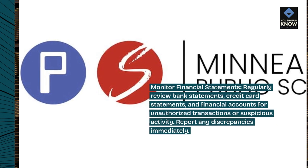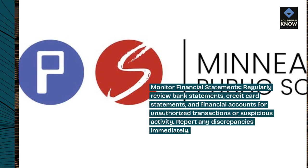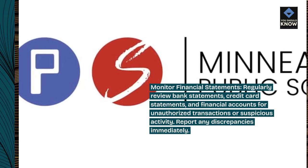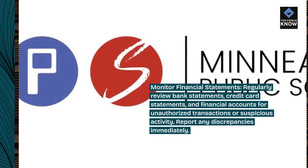Monitor financial statements: regularly review bank statements, credit card statements, and financial accounts for unauthorized transactions or suspicious activity. Report any discrepancies immediately.